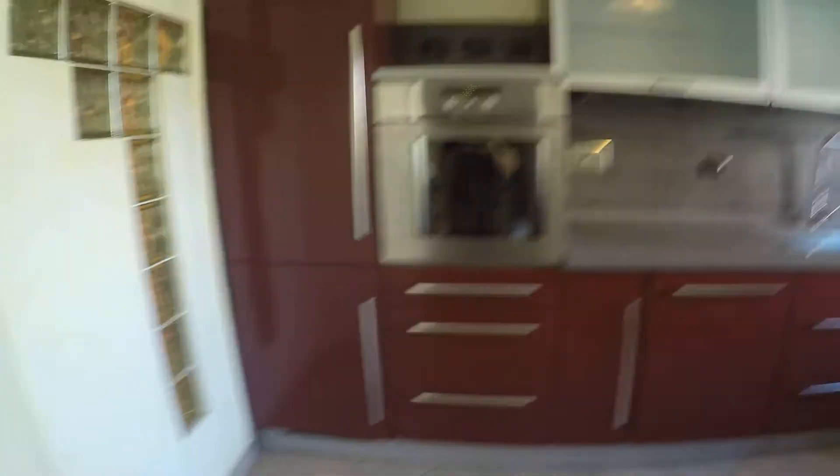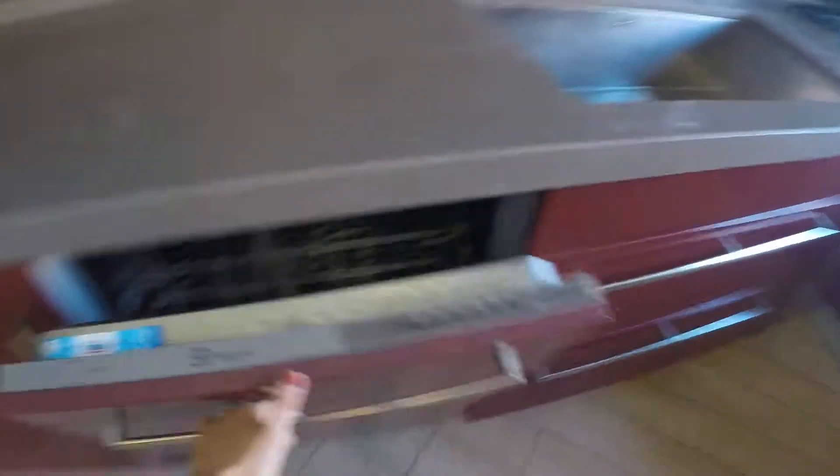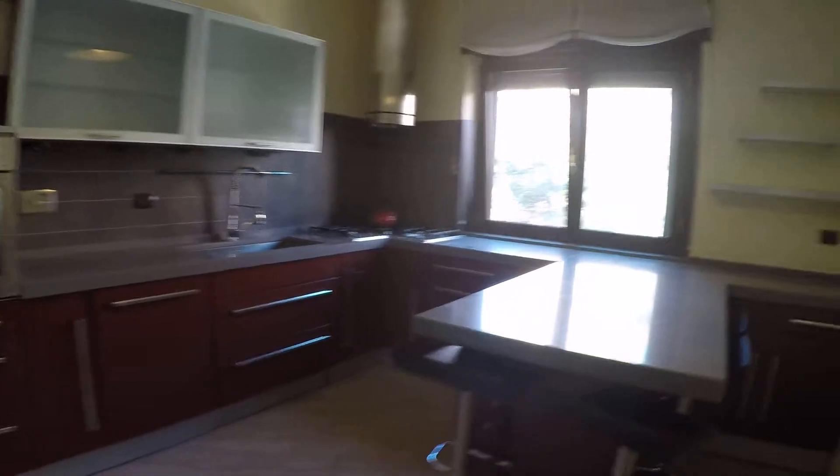Here we have the kitchen. There's a fridge, oven, dishwasher, a big spacious sink and stove. It's very nice, nicely decorated, very modern and pretty much new. There's also a heater over there.